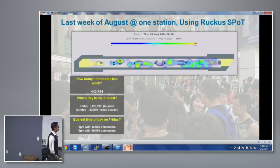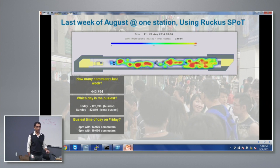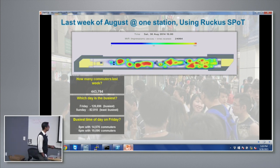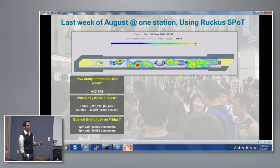We also provide analytics on top of that. This particular platform saw almost half a million clients within a week — assuming one user per client, though some carry a couple of devices. From that data they immediately figured out that Friday is the busiest day and Sunday is the least busy. They also found that the busiest time of day turned out to be 8 p.m., with specific peaks on Friday at 6 p.m. and 8 p.m.